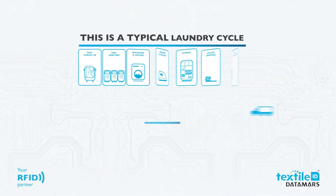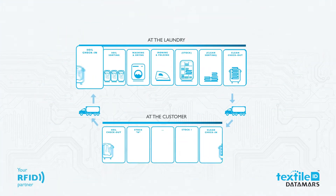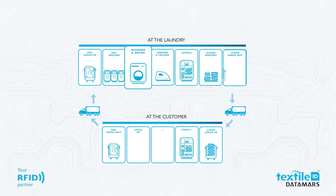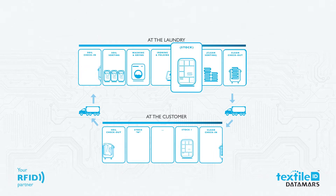This is a typical laundry cycle. The soiled laundry arrives at the laundry, where it is sorted to be washed by different washing machines. It's washed, dried, ironed, folded, and put back into stock.